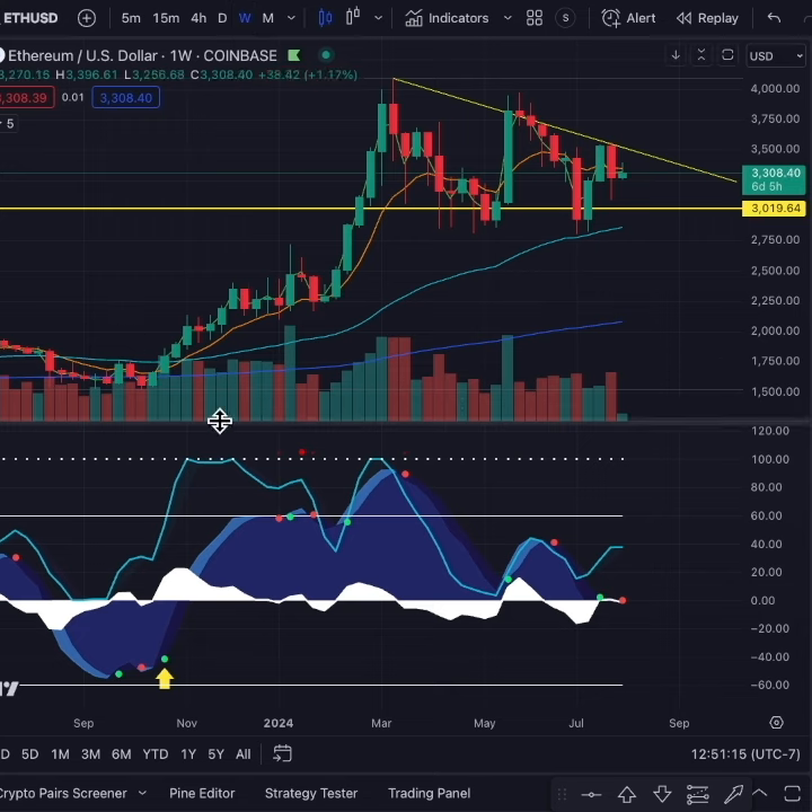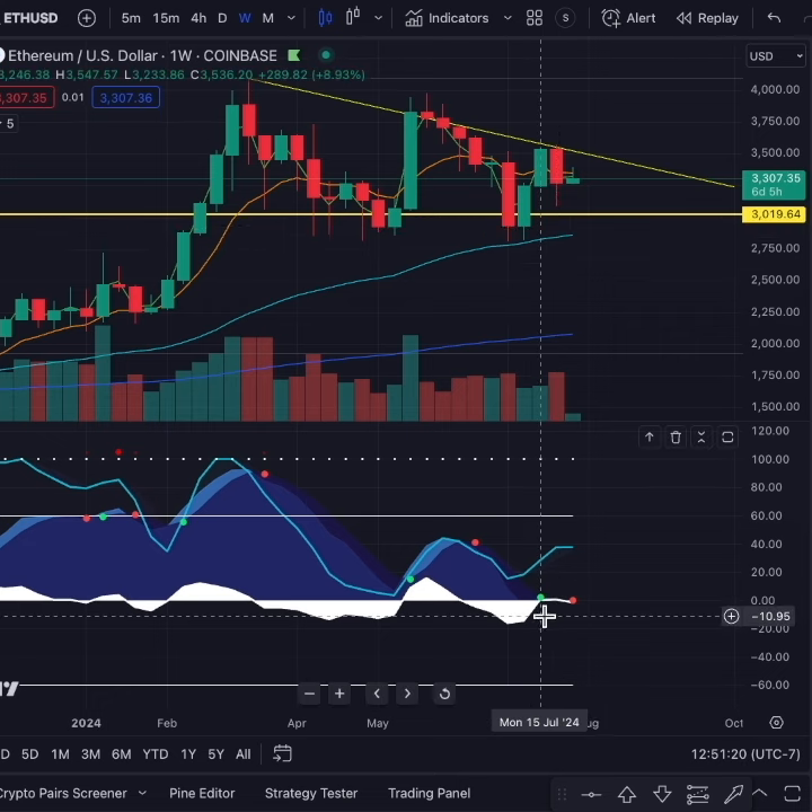We're weekly chart traders on this channel. We're trading based on weeks, not minutes. We're not day traders — we're trading based on the weeks.